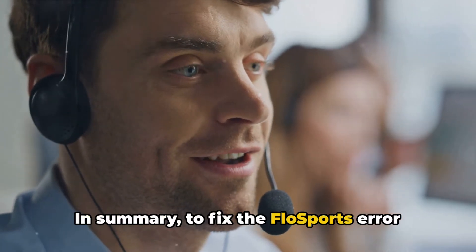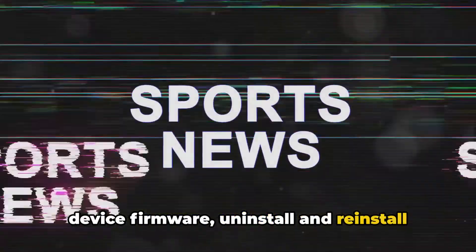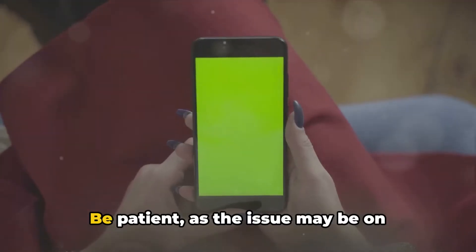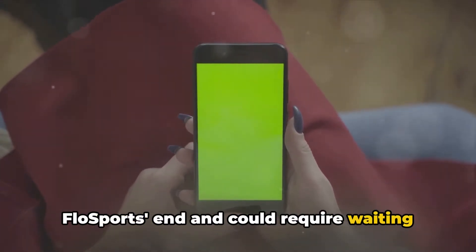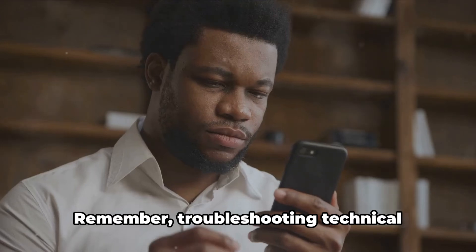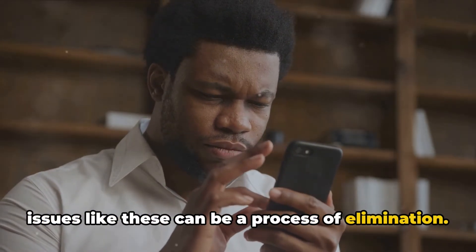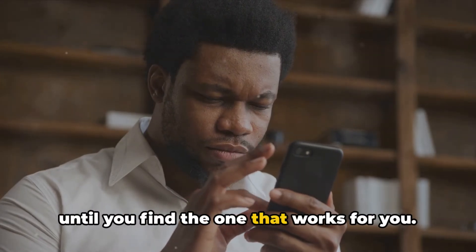In summary, to fix FlowSports error code 100.10, you may need to restart your device and internet connection, check for updates for the FlowSports app and your device firmware, uninstall and reinstall the FlowSports app, or reach out to FlowSports support. Be patient, as the issue may be on FlowSports' end and could require waiting for an outage to be resolved. Remember, troubleshooting technical issues like these can be a process of elimination — it's about trying different solutions until you find the one that works for you.